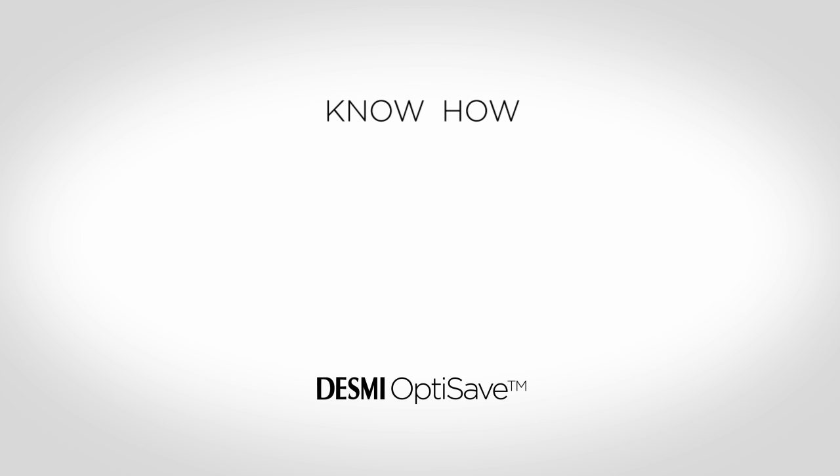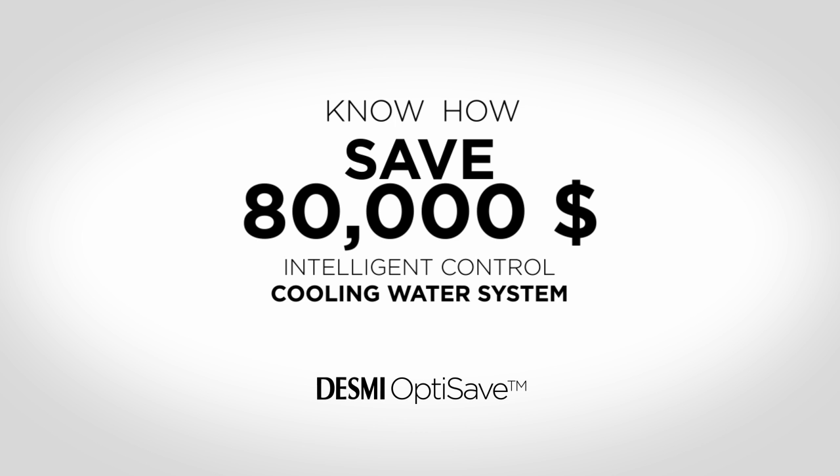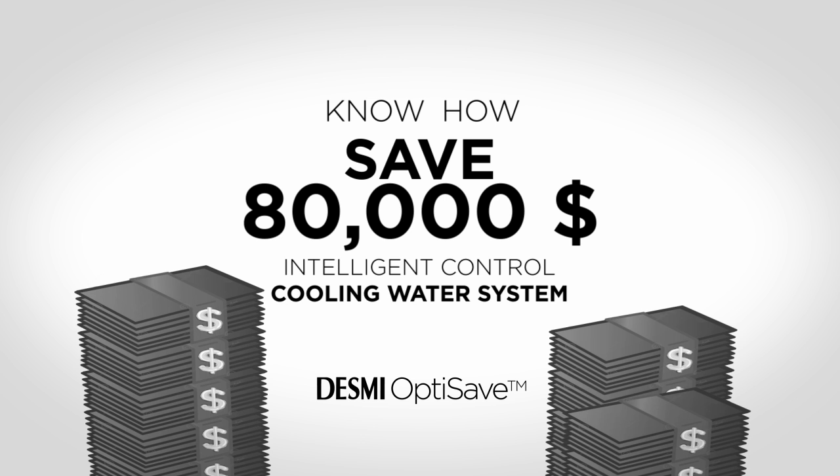Do you want to know how to save 80,000 US dollars by having an intelligent control of your cooling water system? With Desme OptiSave it's simple. Let's show you how.